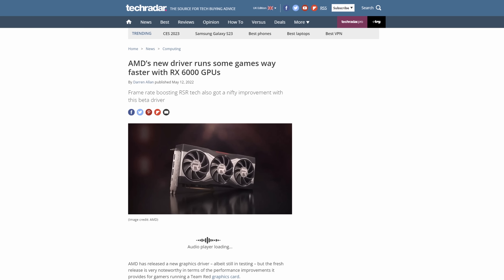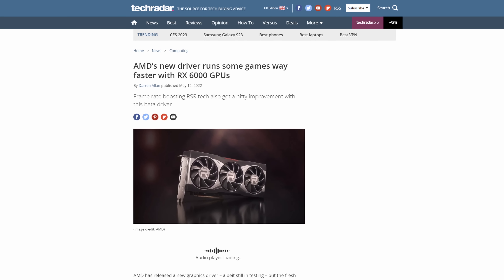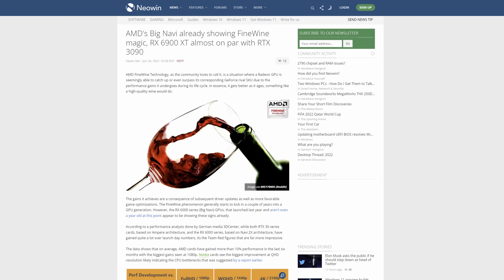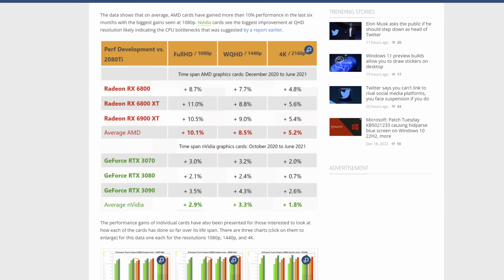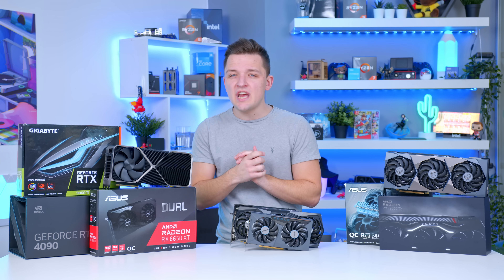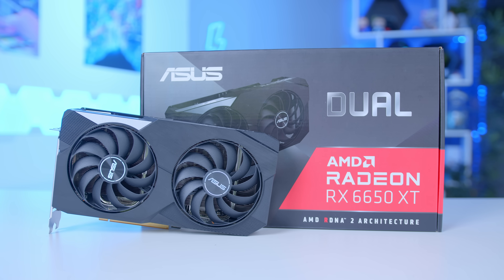Due to driver updates and game optimizations that originated because AMD were so far behind Nvidia when they launched the 6000 series, many of the data points for the 6650 XT have actually gotten better. In some titles you can gain 10 or 20 FPS, so try not to put too much emphasis on one or two year old reviews that haven't been updated recently. So that's our budget GPU pick, and AMD seem to be the winner on this one.